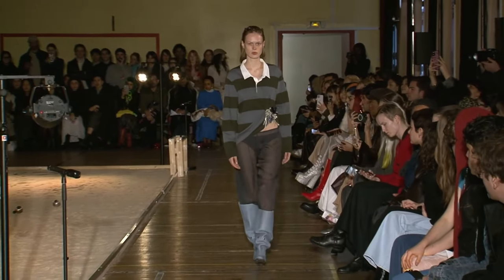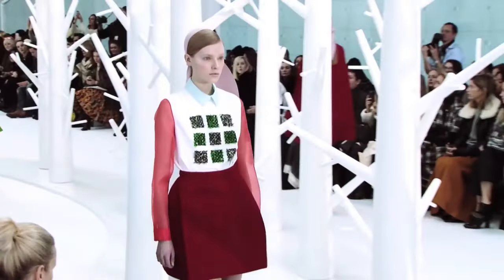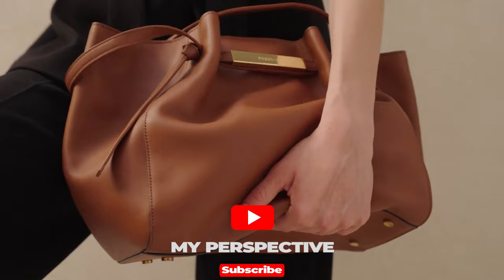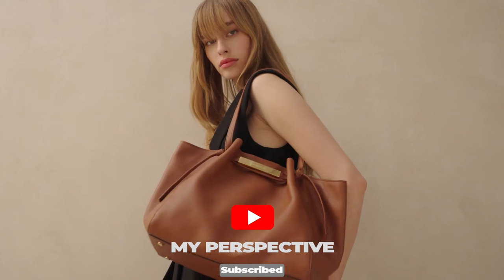Which one of these Spanish handbag brands is your favorite? Also, which outfit I came up with do you like or dislike the most? Let me know what you think in the comments below. Thank you so much for watching — see you in the next one.